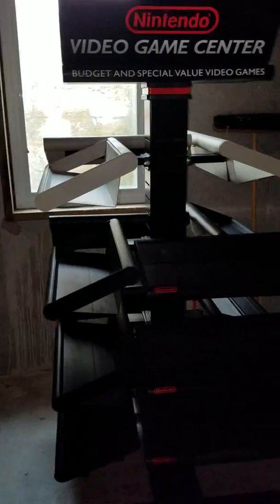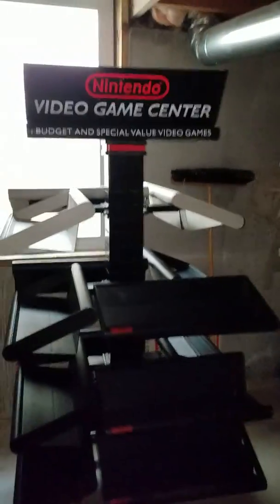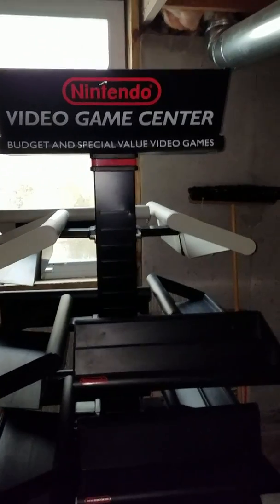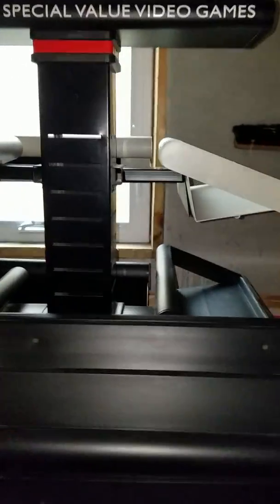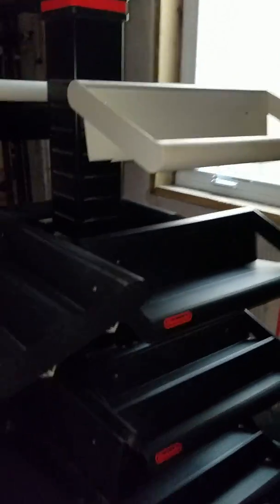Hey everybody. Quick video about this shelf. I got it in 1996 from a rental store, VideoMax, in Newton, Kansas. They were bought by Blockbuster — they didn't go out of business because of rental stores not being a thing.